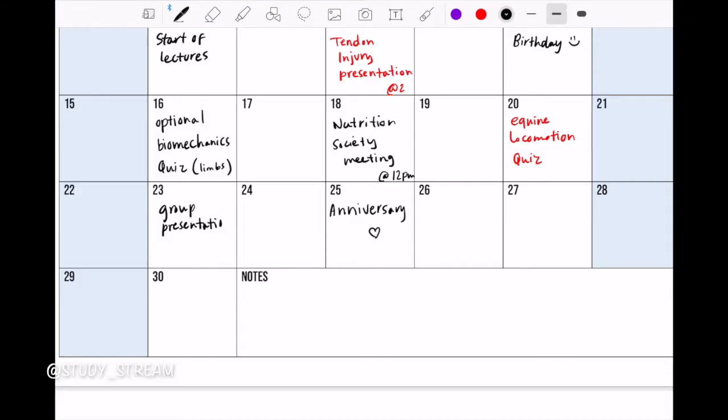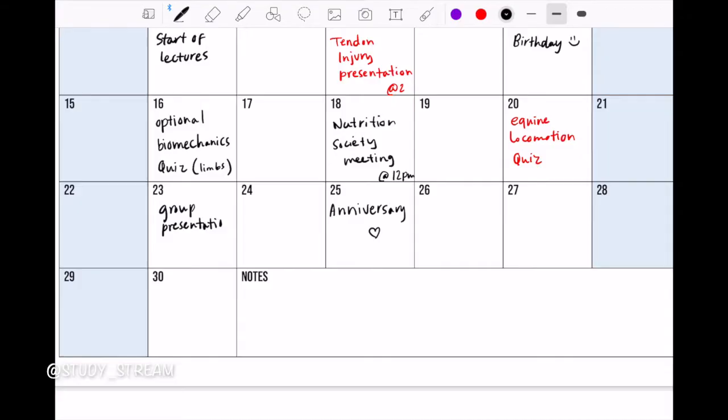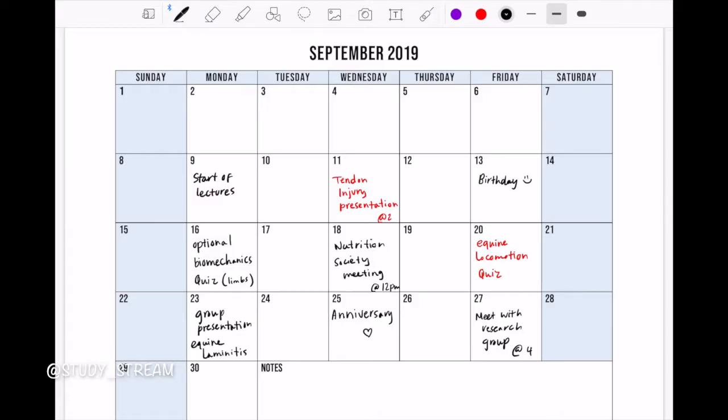Your calendar should only be reserved for your most important dates, such as due dates, tests, exams, and personal important dates like birthdays and anniversaries. I try to use the color red for the most important dates like exams. Seeing your commitments in front of you in calendar form can help you plan ahead, manage your time wisely, and ultimately do better in school.